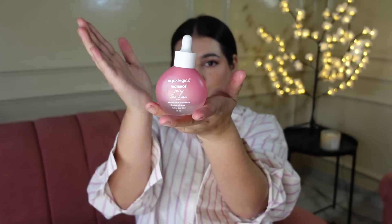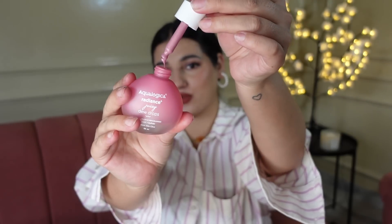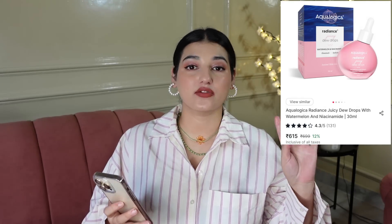Next, a product I have been seeing all over Instagram and YouTube — this is by the brand Aqualogica, and this is their Radiance Juicy Dew Drops. There are two variants: one is the Vitamin C one which is more yellow, and this is Watermelon and Niacinamide. This basically hydrates your skin and illuminates it. The bottle is a little tiny which I found very cute. This basically just gives you like a lovely sheen, so it will be great under makeup. The original price is Rs. 699, but right now it is Rs. 615.